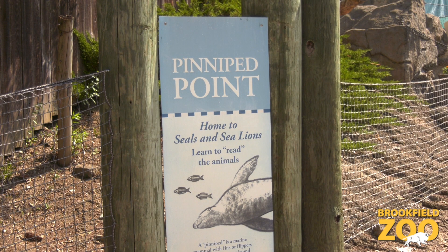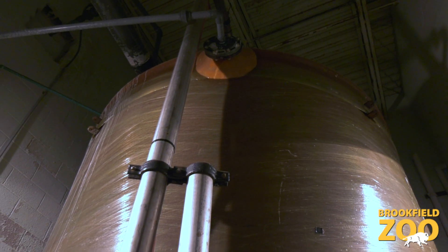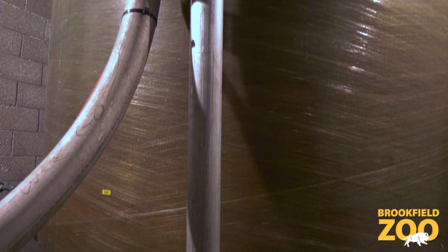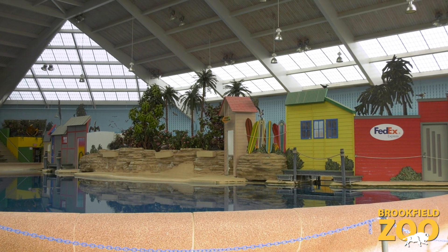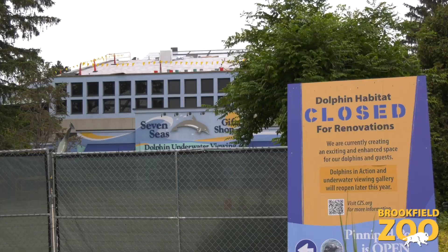We're starting our tour at Pinniped Point. This building is where the filtration system for both dolphins and pinnipeds is housed. We make the salt water for these areas by mixing table salt with water in this giant vessel. Between the dolphin and pinniped habitats, we usually go through 24 tons of salt every three weeks. We're currently using less salt while the dolphins are in Minnesota during Seven Seas construction.